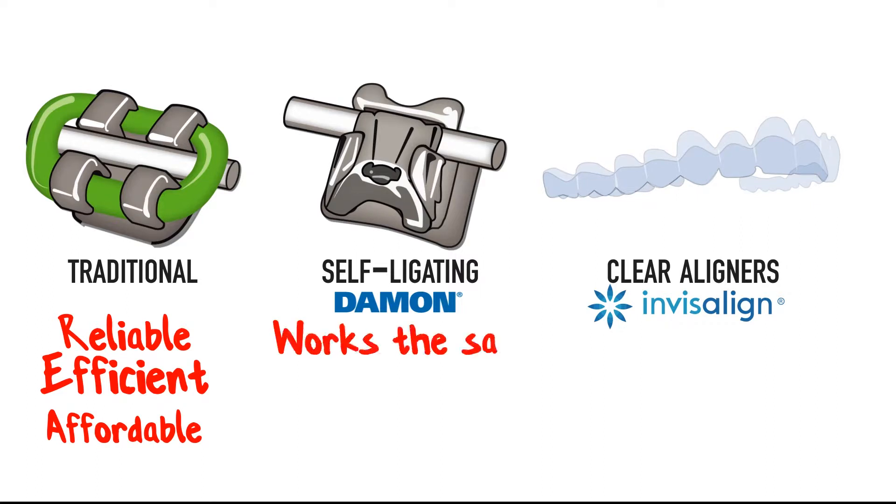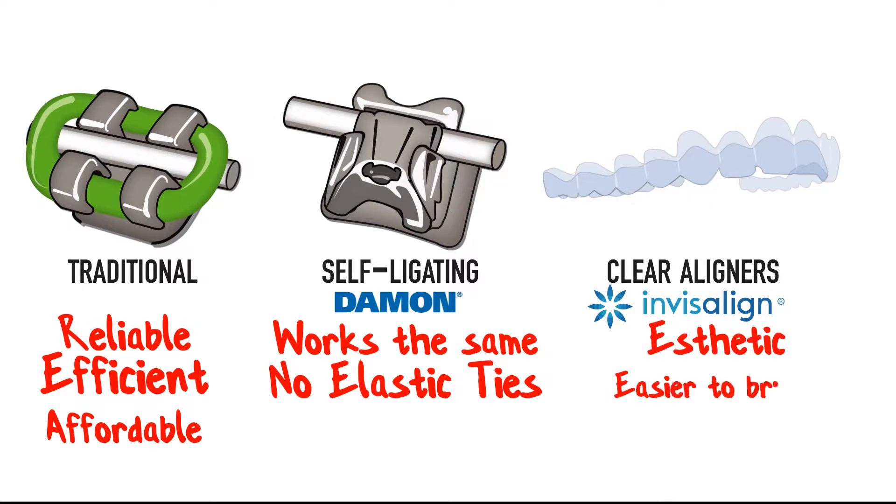Self-ligating brackets work in the same way, but the sliding door eliminates any need for colorful elastic ties. Clear aligners are the most aesthetic option, and being able to take them out makes them easier to brush and eat.